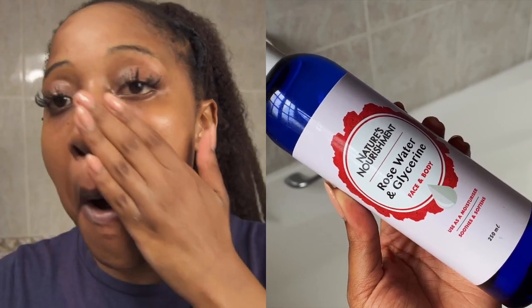After rinsing my skin, it's now time to go in with the toner. Just like my morning routine, I'll be using the Nature's Nourishment Rose Water and Glycerin.